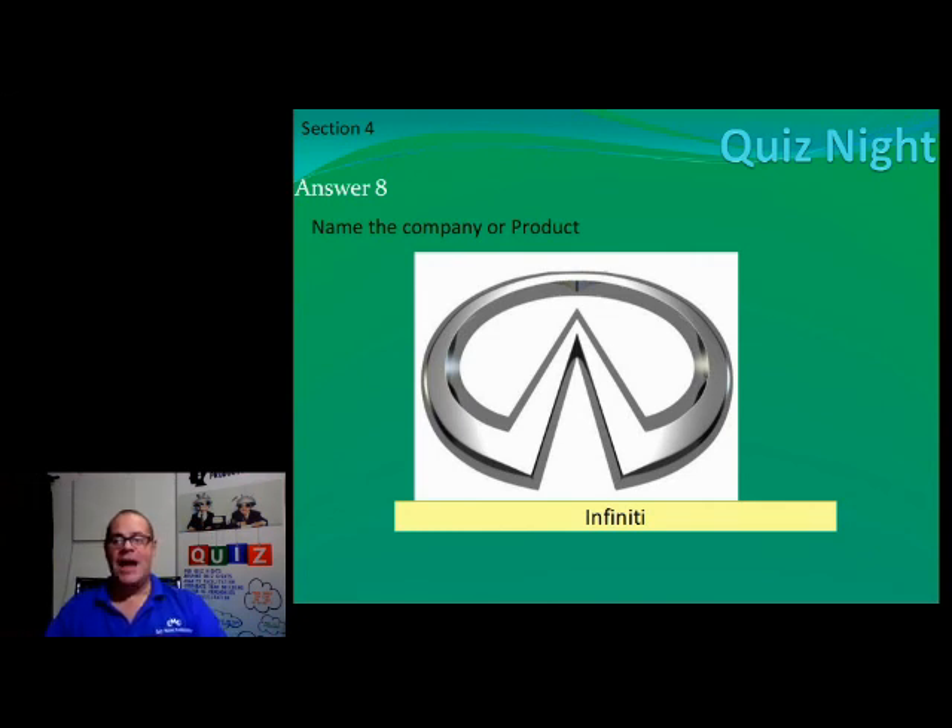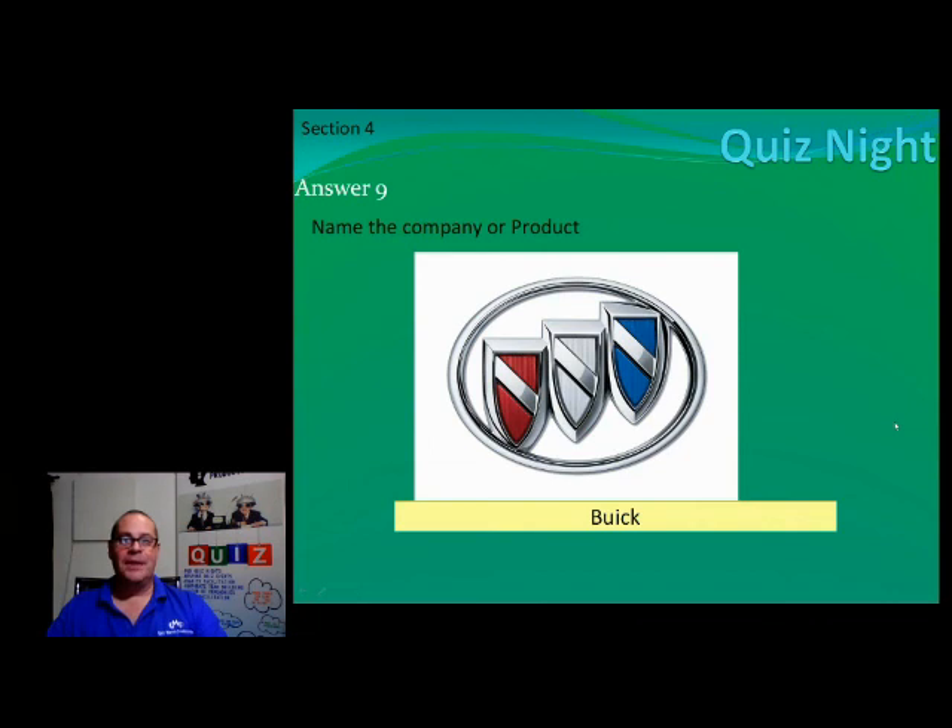Number nine, ladies and gents — it is an American brand, it's Buick. Lots of them around actually. And Nissan is still making cars — that's a hundred percent correct.